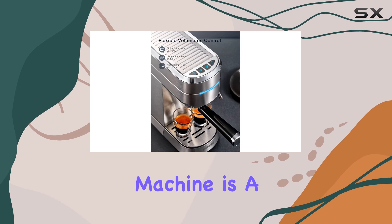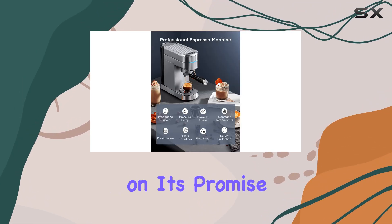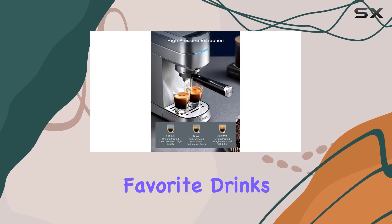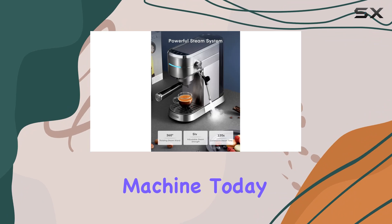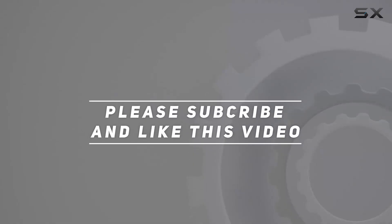In conclusion, the Fogier Espresso Machine is a game-changer for home-brewing enthusiasts. It delivers on its promise of barista-quality espresso with ease, giving you the power to craft your favorite drinks just the way you like them. So why wait? Elevate your home-brewing experience with the Fogier Espresso Machine today. Check out the video description for the updated price, and thank you for watching.